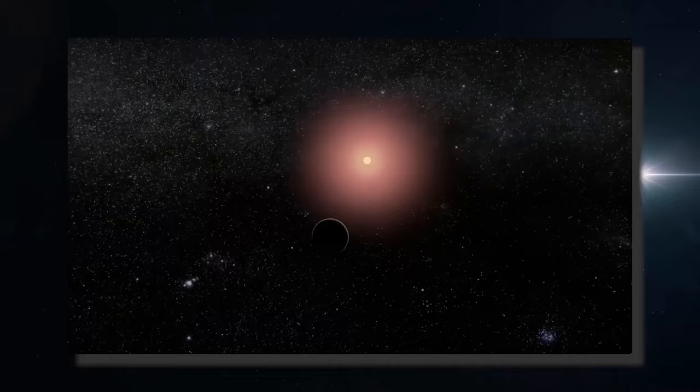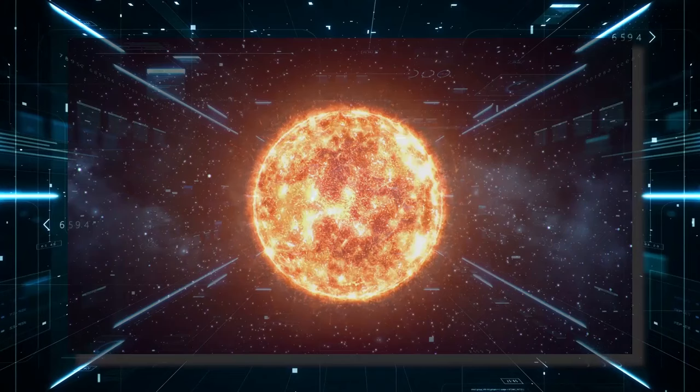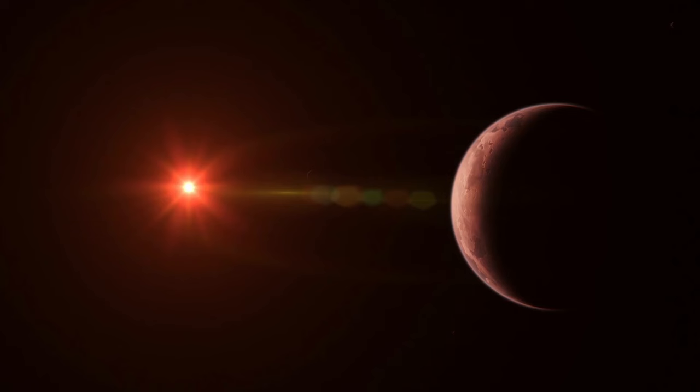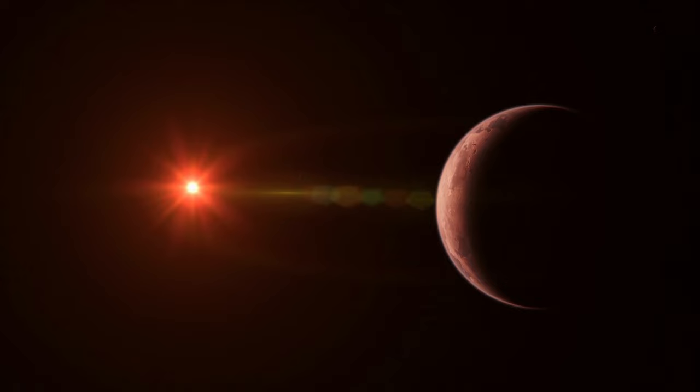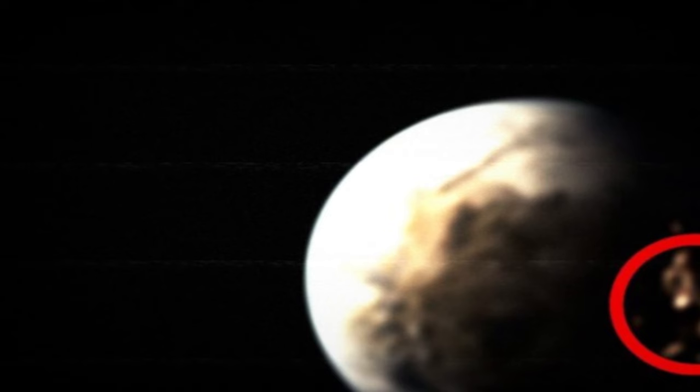The star orbited by this exoplanet is Proxima Centauri, a very cold red dwarf with a surface temperature of 2,872 degrees Celsius, 8 times less massive than the Sun and 500 times less bright. About 7 million kilometers from its star is Proxima b, which has characteristics very similar to those of the Earth, with continents, oceans, and probably life, with huge auroras giving the planet a greenish color in both atmospheres — the result of intense flares expelled by its star forcing the magnetic fields to generate these huge auroras. What you see on the screen is the most detailed image that the James Webb Telescope has ever taken of Proxima b.